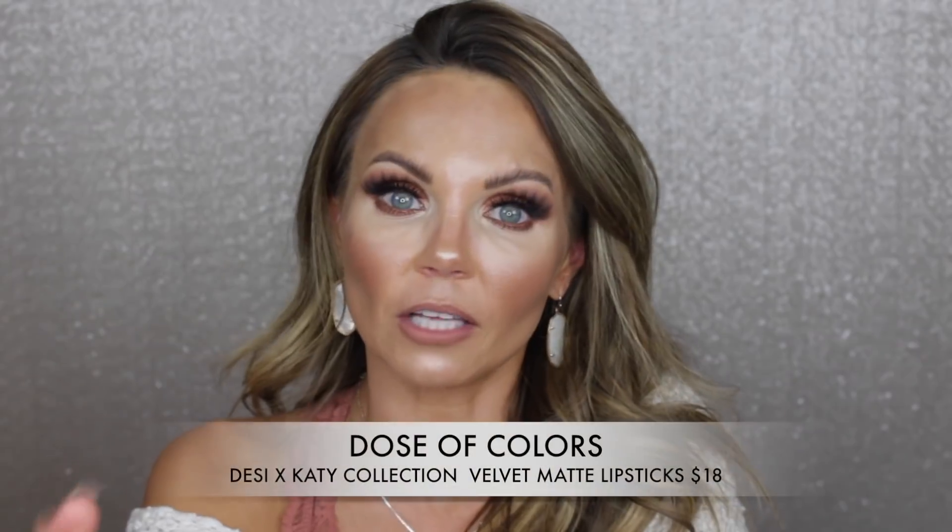From the Dose of Colors and Desi x Katie collection, I'm loving the lipstick formulas. The shade 'My Main' is beautiful. 'Mob Story' is a little too pinky for me but still pretty. The formula is so hydrating — it's a matte but kind of a satin matte where you can rub your lips together and it comes back to life. I'm completely obsessed with it.